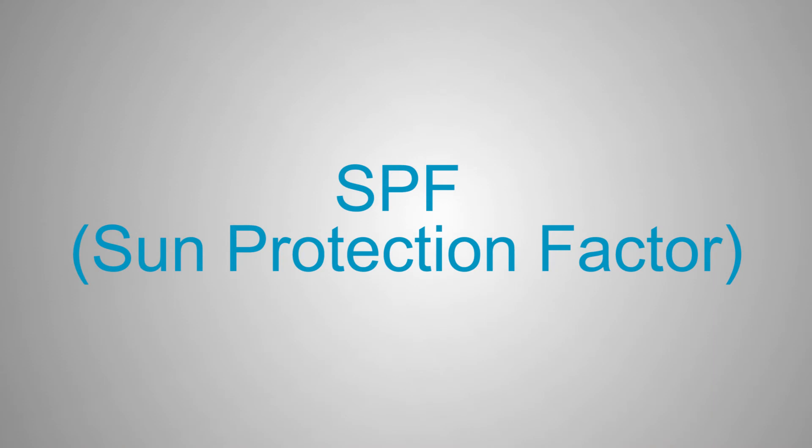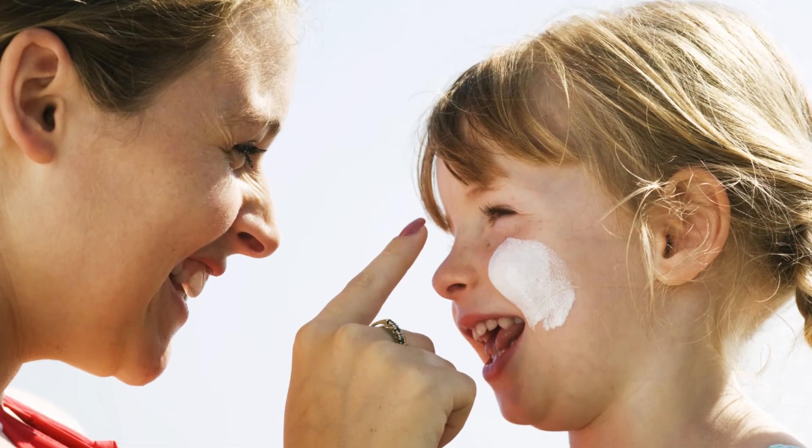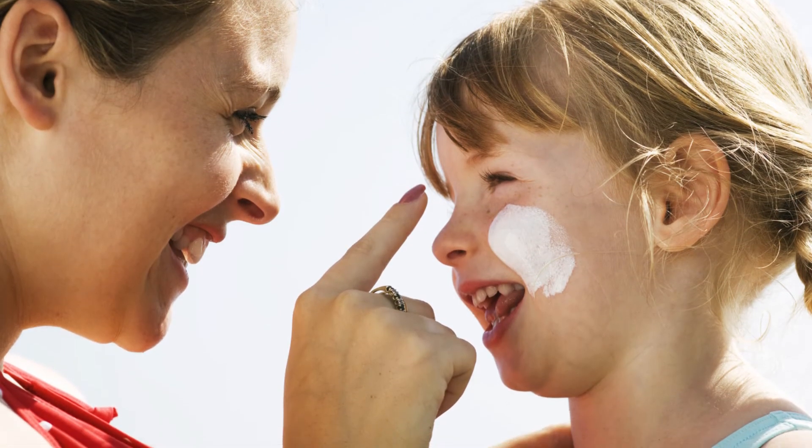Let's talk about SPF, or sun protection factor ratings. Most dermatologists agree that an SPF of 30 or higher is best. SPF ratings higher than 50 offer minimal additional benefit, so a higher rating isn't always better. But don't rely only on the SPF number — an SPF rating only refers to protection from the effects of UVB rays, which cause sunburn.